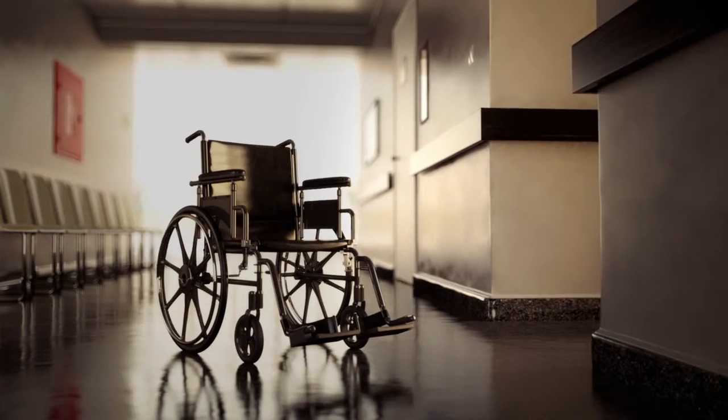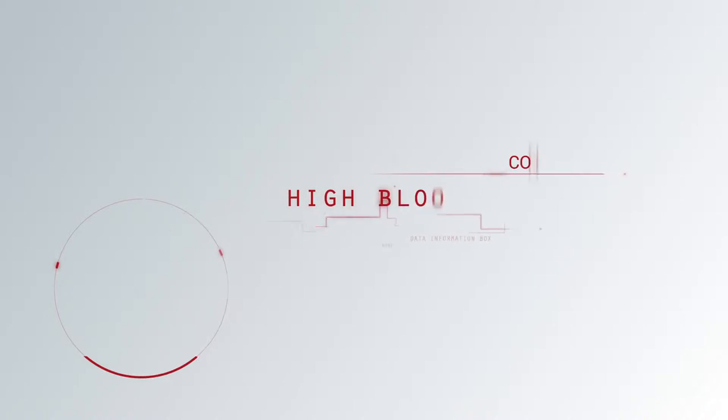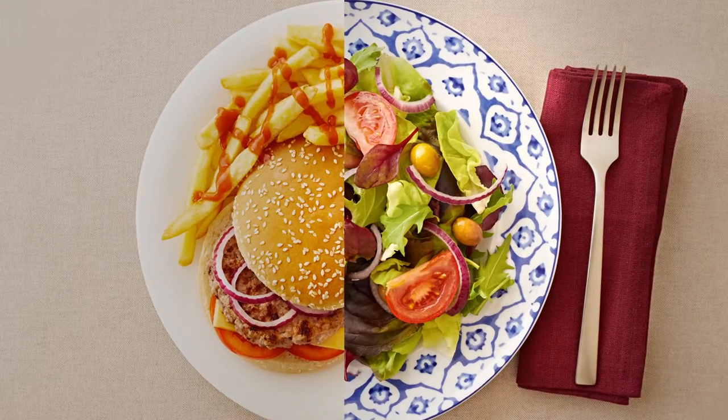Without proper control, high blood pressure significantly increases the risk of a heart attack, stroke and kidney failure. Controlling high blood pressure is vitally important and normally requires some lifestyle changes, in addition to medication and regular doctor visits.